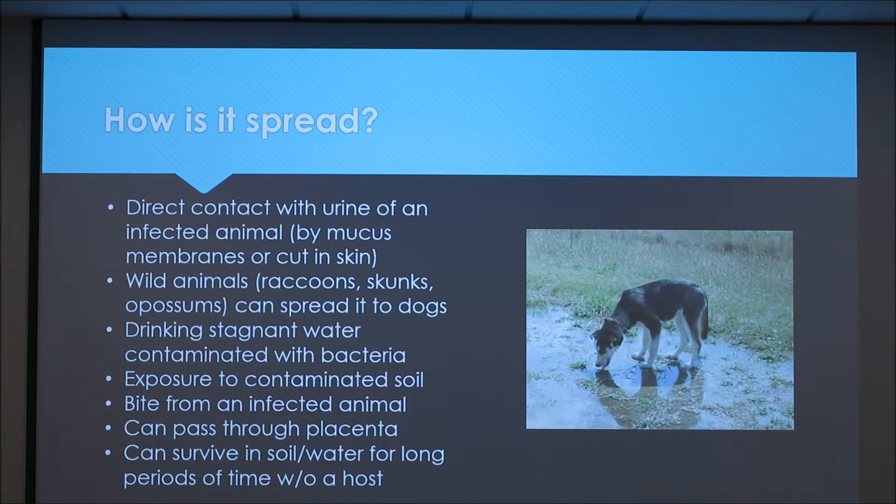It can survive in soil or water for long periods of time without a host, so that's why stagnant water is often the way that it's spread.